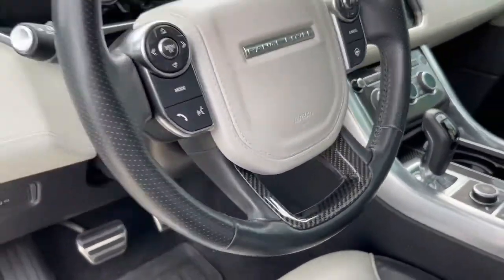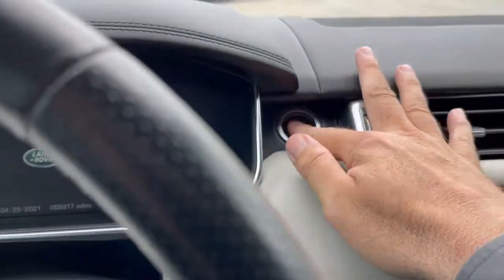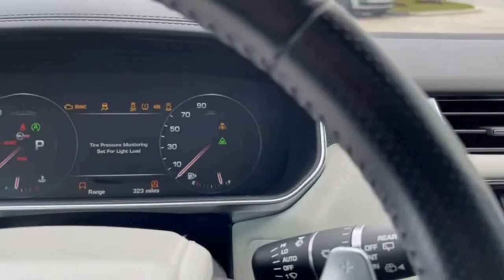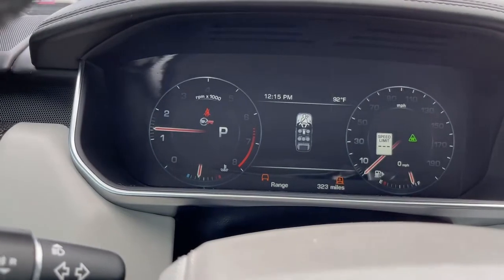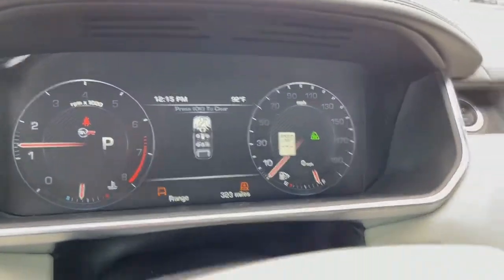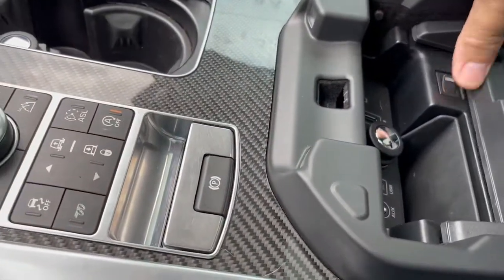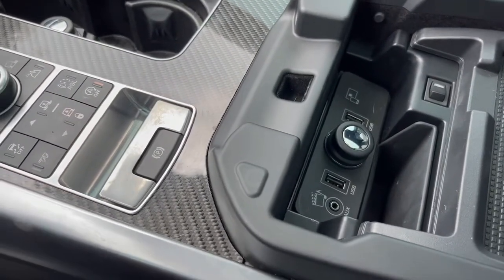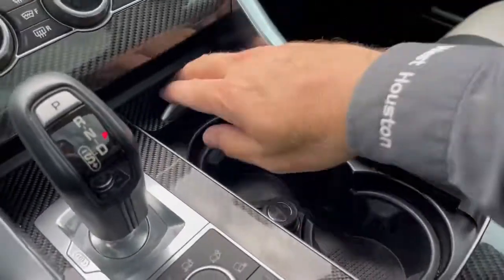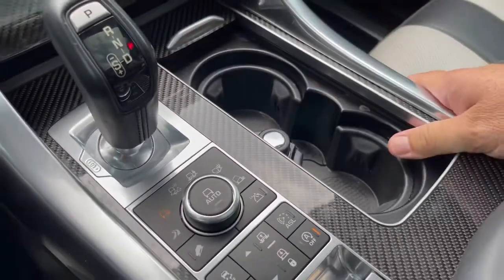Bucket seats. Carbon fiber in the middle as well, around the air vents and on the other side. You've got the steering wheel — she's fired up. Current mileage is 55,817. Listen to that exhaust — sounds great. So 323 miles of range. I just put gas in it — figured we're going to sell it at some point, might as well fill her up. It's got the refrigerator under the armrest, two USBs, and an old school auxiliary jack. Pretty wild.